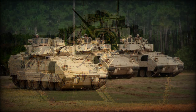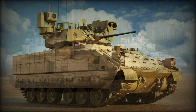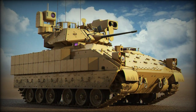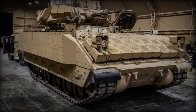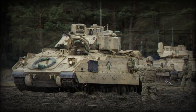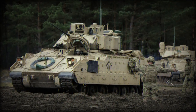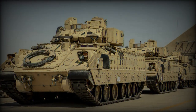Up to 900 projectiles of 25mm ammunition are carried as well as 2,200 rounds of 7.62mm ammunition. The vehicle further supports the launching of the TOW anti-tank guided missile, ATGM, which allows the Bradley to engage enemy heavier armor at range. Seven TOW missiles are carried aboard. Smoke grenade dischargers allow the crew to screen their own movements. Firing ports allow the occupants within to engage enemy infantry through their personal weapons as needed.